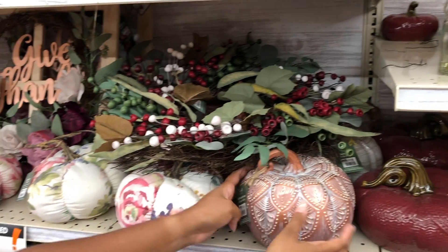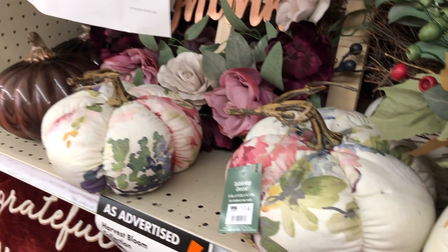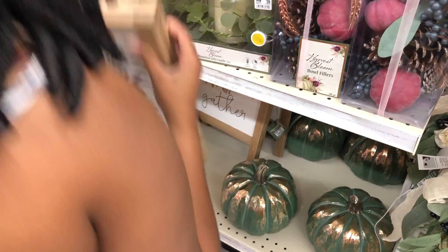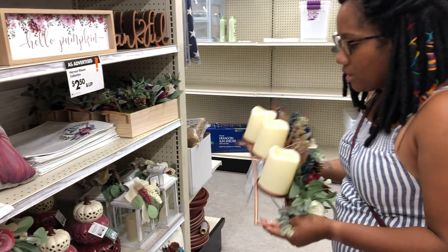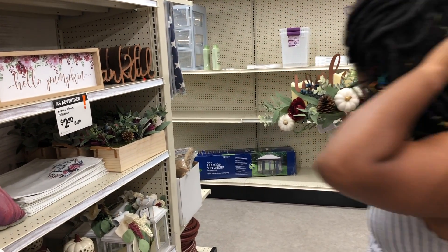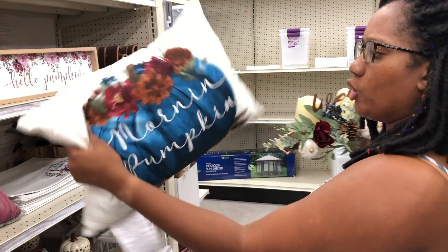There was a variety of different pumpkins with different designs and themes ranging from $14 to $16. There was also a 'Welcome' sign to go on the console for $25 — it had some LED candles on it. The 'Good Morning Pumpkin' pillow was $12.